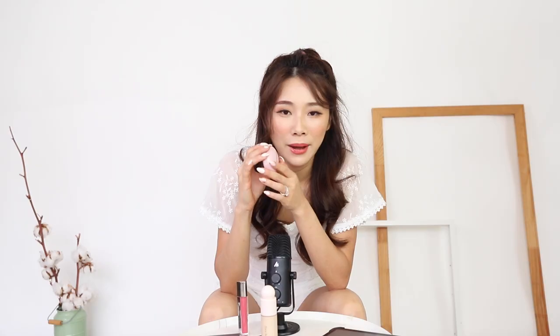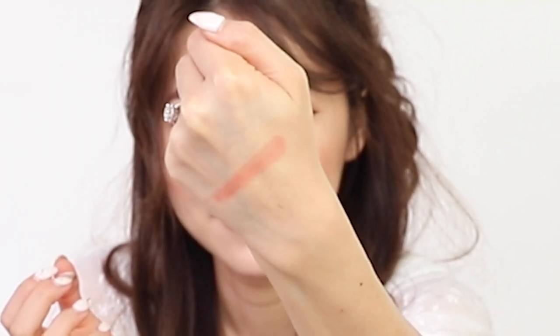Last but not least, I have to talk about the Rare Beauty cheek blush. This one is Nearly Apricot. I'm not a big fan of cheek blushes, but this shade is beautiful. You just open it up and you have a nice mirror as well as your cream blush inside. I like to use my fingers or sometimes a brush with it. The color just looks like a beautiful apricot. I wouldn't say it's the most long-lasting considering it's a cream product, but I just love the color.